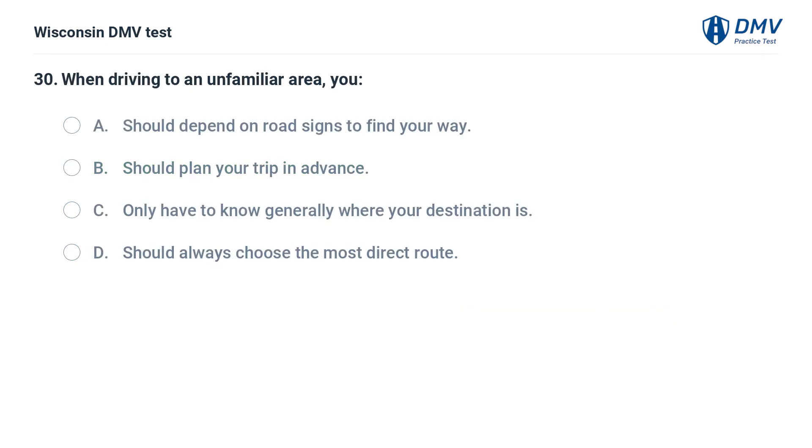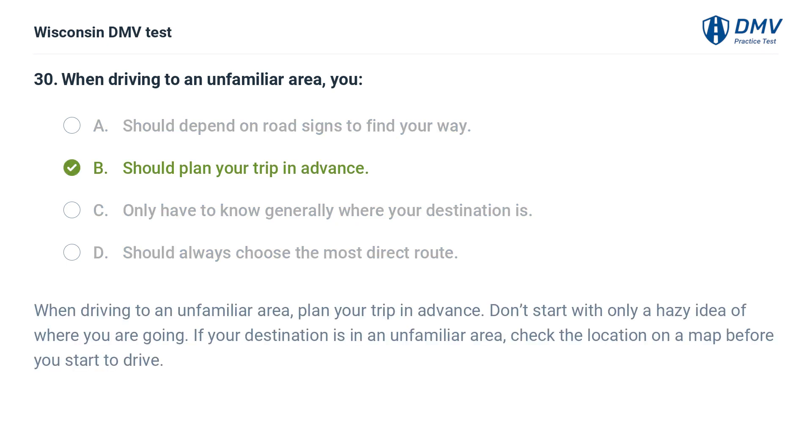When driving to an unfamiliar area, you: A. should depend on road signs to find your way, B. should plan your trip in advance, C. only have to know generally where your destination is, D. should always choose the most direct route. The answer is B, plan your trip in advance. Don't start with only a hazy idea of where you are going. If your destination is in an unfamiliar area, check the location on a map before you start to drive.